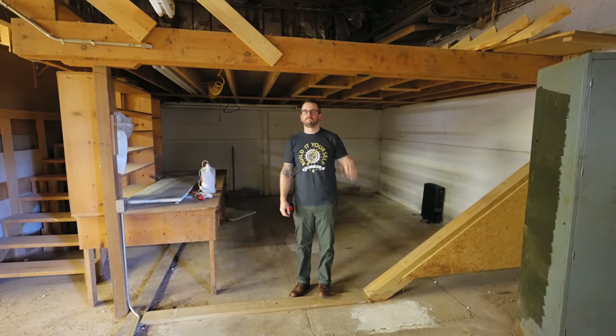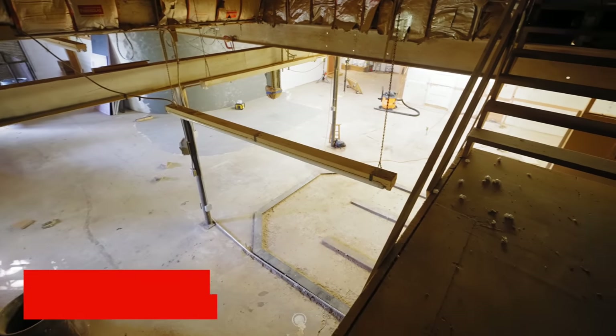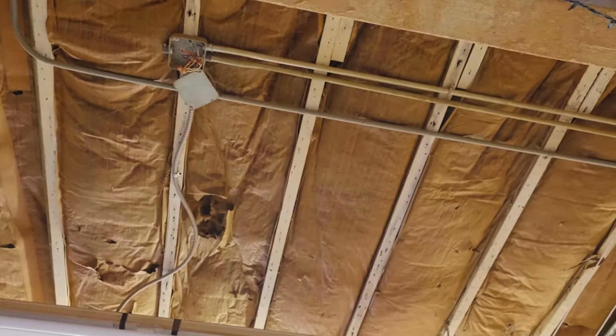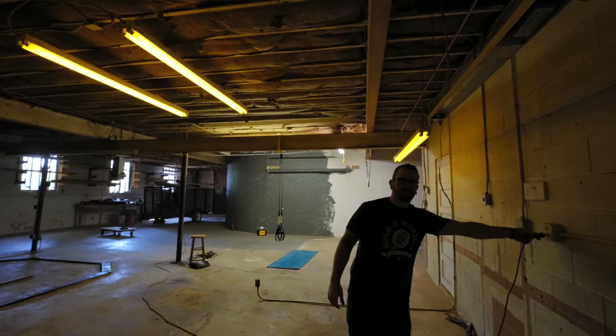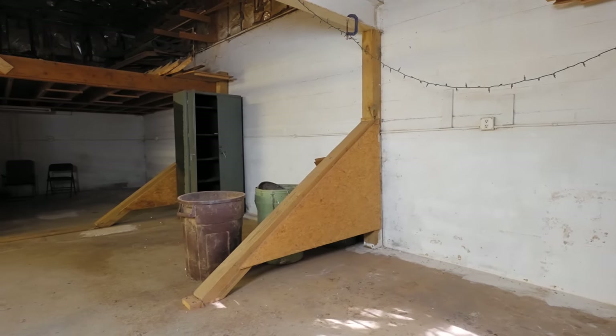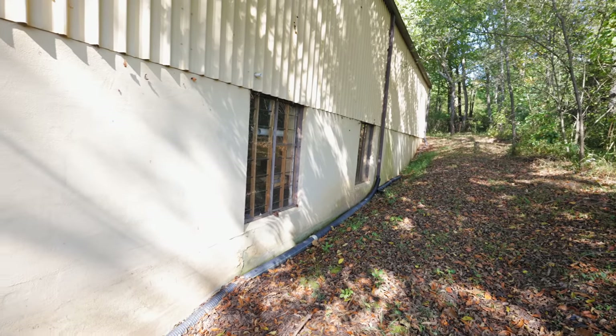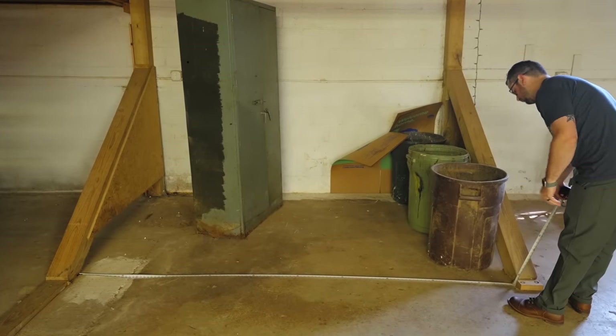I'm going to be tearing out a lot of stuff in here because this building was built in the 70s. A lot of the wiring is really old, I don't know how much of it actually works, and there's definitely some questionable wiring — like some of these lights are wired to an extension cord. There are also weird wall braces because there's hydrostatic pressure on these concrete block walls from dirt on the outside. I'll probably need to put in a French drain and talk to a structural engineer about replacing these huge wooden wall braces with steel I-beams, since they protrude four or five feet into the shop. If I can't do that, the space between them would be perfect for plywood storage near the CNC.